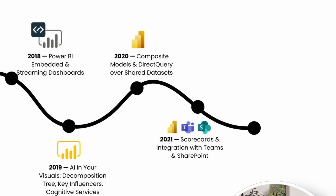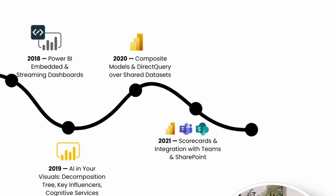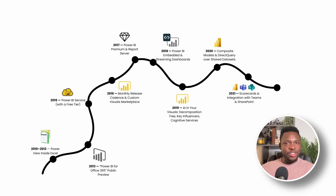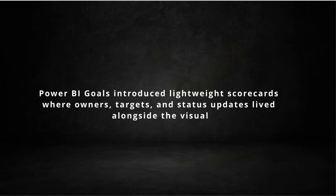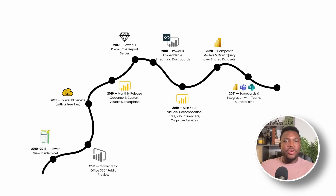Then you come to 2021, where you start having scorecards and deep integration with Teams and SharePoint. If the 2010s were about exploring data, 2021 was about acting on it. Power BI Goals introduced lightweight scorecards where owners, targets, and status updates lived alongside the visual. Because the feature surfaced into Microsoft Teams, progress meetings could open a channel, tag a colleague, and adjust targets on the fly. This shift blurred the line between BI and performance management. Instead of emailing a PDF and hoping someone noticed a red light, Teams pinned a live scorecard in the same place where work happened. Deployment and monitoring collapsed into everyday conversations.